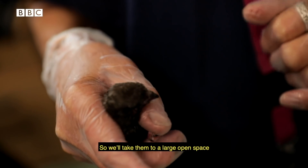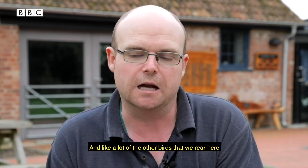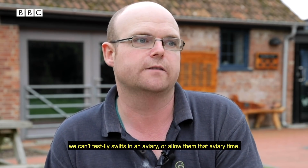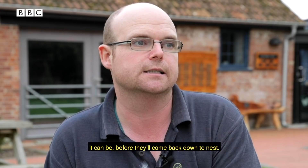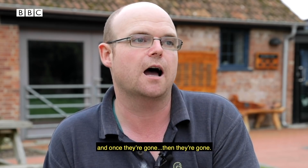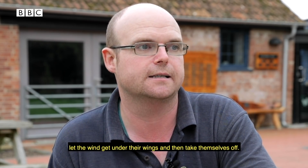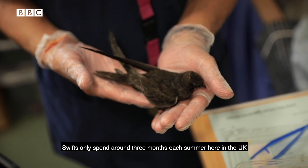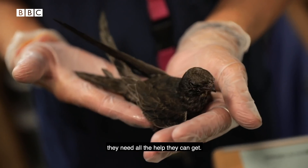Then we attempt the release — we'll take them to a large open space. We've got some grass fields here so there's a soft landing if they don't successfully fledge. Like a lot of other birds we rear here, we can't test fly swifts in an aviary because once they fledge in the wild, they can be in the air for up to two years before they'll come back down to nest. So we just give them the opportunity to go, and once they're gone they're gone. Most of the time it's successful; sometimes they need a few attempts, but we basically just hold them up in the air, let the wind get under their wings, and they take themselves off. Swifts only spend around three months each summer here in the UK, and sadly with their numbers becoming lower and lower they need all the help they can get.